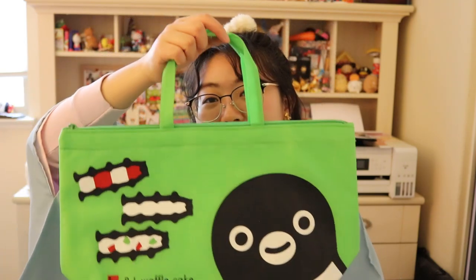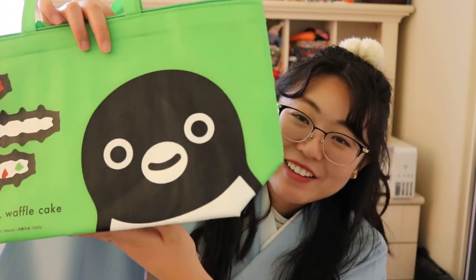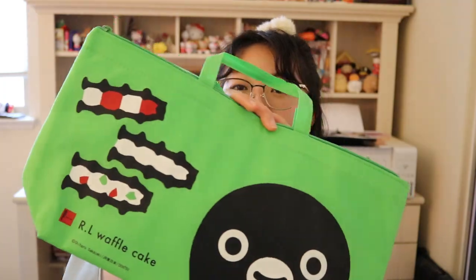On my very last day in Japan, I luckily found some more Suica Penguin stuff. There was a waffle patisserie store selling this insulated cooler bag with the Suica Penguin right in the front along with their waffles — I thought it could be a really cute lunchbox.